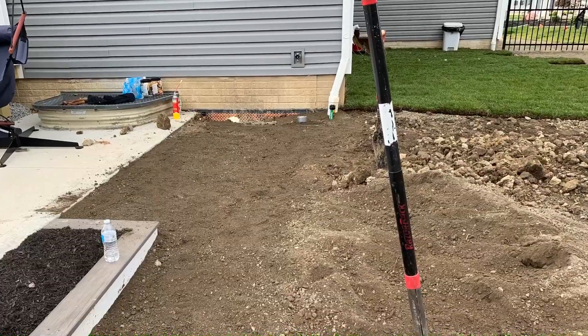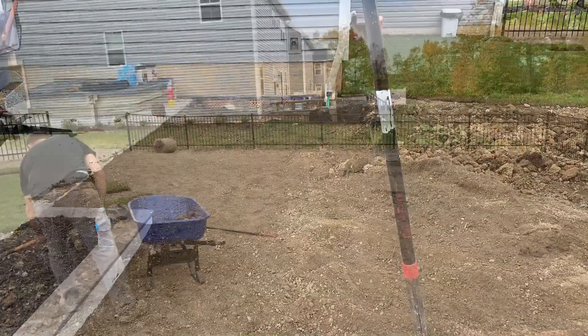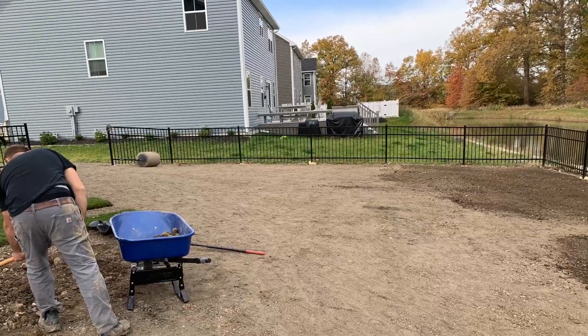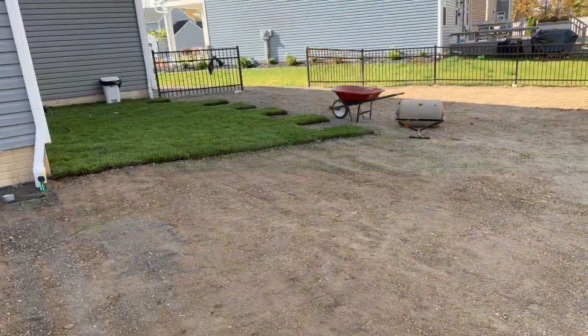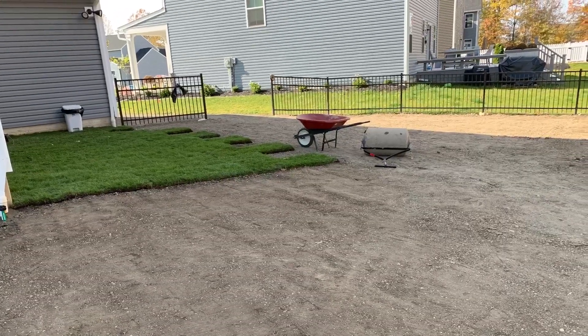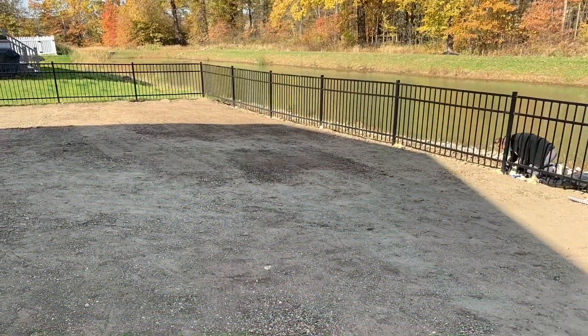While we were doing this we also started building the fence around the property. Once everything had the correct pitch so the water would flow away from the house, it was time to finally lay sod.